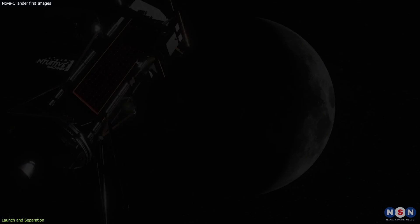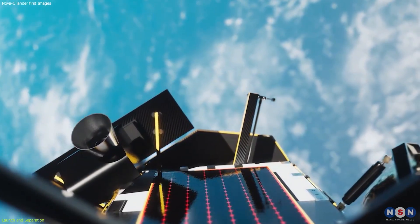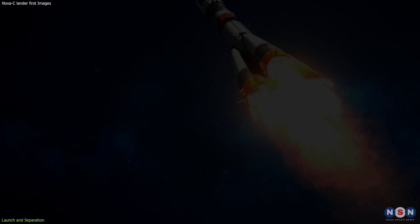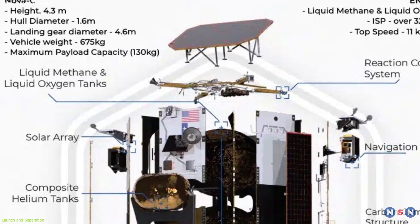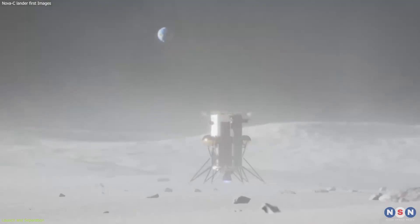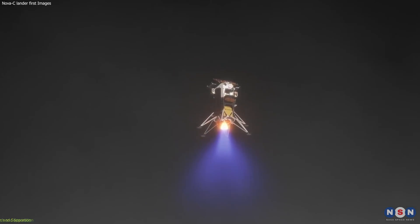It began its journey to the Moon, which will take about seven days. One of the most remarkable features of the Nova-C Lander is its engine, which uses liquid methane and liquid oxygen as propellants. This is the first time that such an engine is used in spaceflight, and it has several advantages over conventional engines that use hydrazine or kerosene. Liquid methane and liquid oxygen are more environmentally friendly and less toxic, more efficient, and can provide more thrust and control. Moreover, they can be potentially produced on the Moon or Mars using water and carbon dioxide, which means they could enable future missions to refuel and reuse their spacecraft. The lander successfully commissioned its engine shortly after launch and performed a series of maneuvers to adjust its orbit and trajectory. The engine will also be used for the final descent and landing on the Moon.